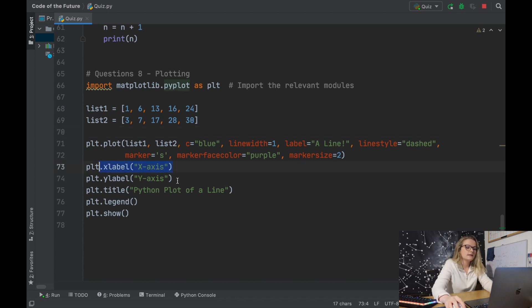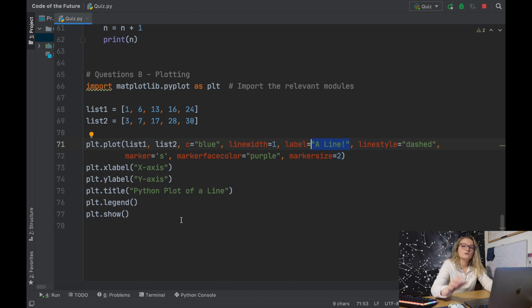We set the x-axis label as 'x-axis', the y-axis label as 'y-axis', and the title as 'Python plot of a line'. We then plot the legend which displays that label and key, and finally call plt.show() to display the plot.